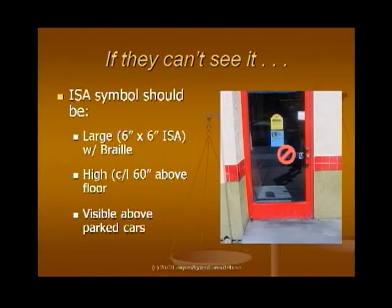One of my clients had a tiny ISA — International Symbol of Accessibility — sign that was down behind the handle where a child standing in front of it could block it. It needed to be up higher, and obviously needs to be bigger. The wheelchair symbol should be six inches by six inches.